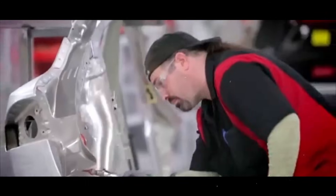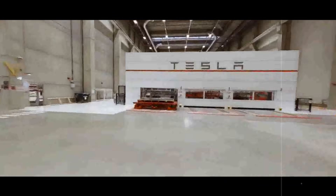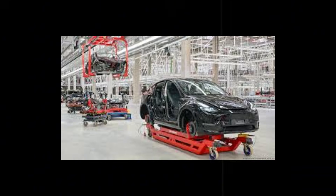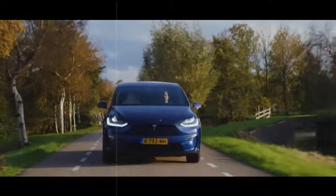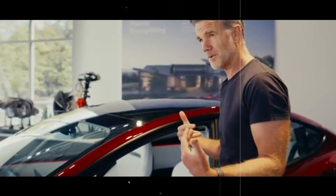The year the world thought it had seen everything in electric cars — until the Model 2 appeared with something few expected: an interior that looks like it came from a futuristic laboratory, but with both feet firmly planted in sustainability. It's not just another green car with a pretty finish. Tesla decided to rethink the concept of luxury starting from what nobody sees: the material. Out goes the common synthetic leather; in comes an innovative biocomposite — 30% lighter, more resistant, and made to last.